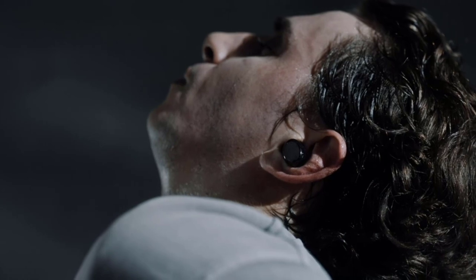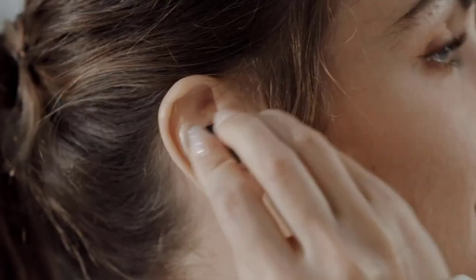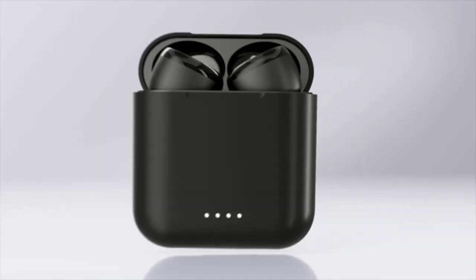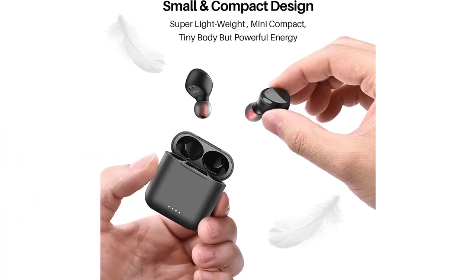The earbuds and case can even be washed with water and soap. Playtime lasts over 10 hours from a single charge and up to 45 hours total with the charging case. Enjoy fast charging — the rechargeable case fully charges in just 55 minutes via cable or less than two hours via wireless charger, providing a convenient charging method with no strings attached.